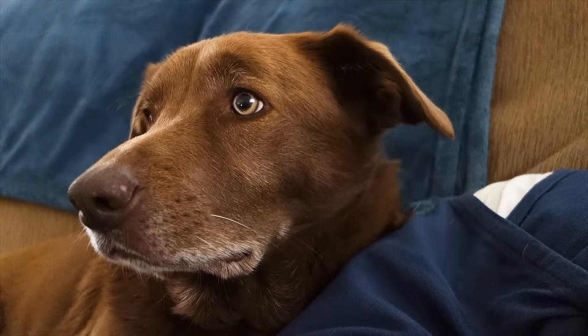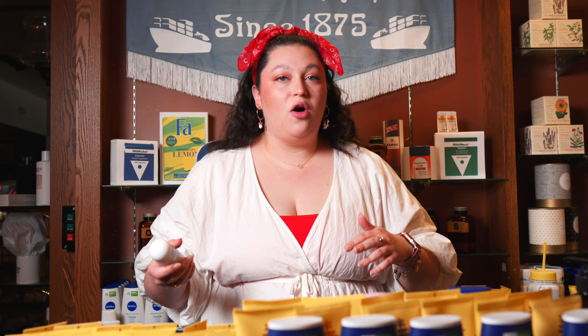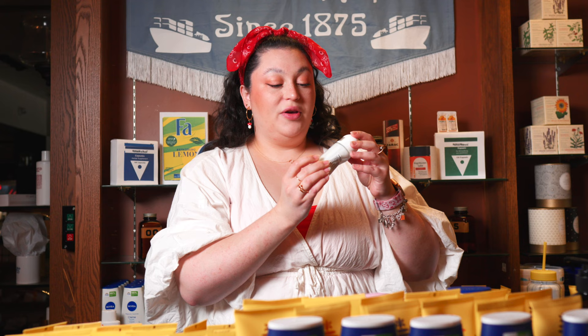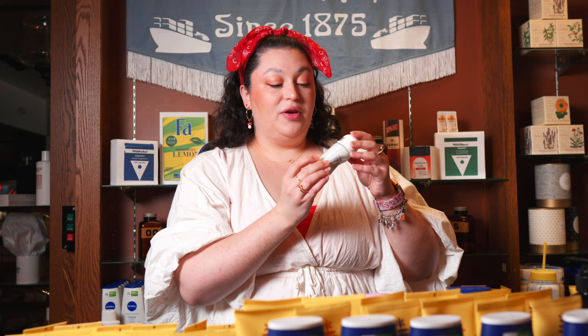Here at Merz we carry over 50 different deodorants, so how do you make a choice? This one here is a classic and a favorite for a reason. This is the Nivea original care. It's aluminum free, has that classic Nivea scent, goes on soft and smooth, and it doesn't leave any marks on any color clothing at all. So you can feel fresh and classy all day long.